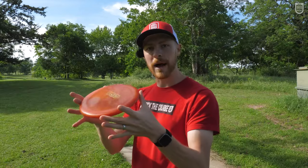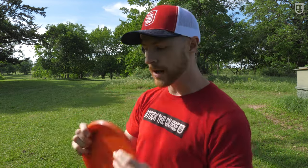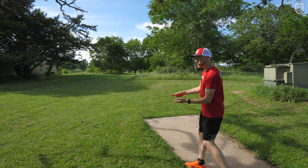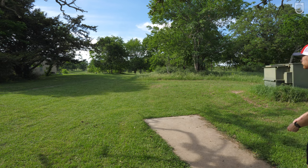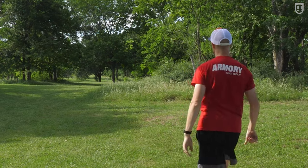Something that I love about the bullet is that it's low profile. It fits my hand really well, especially since I like power gripping just about every shot. And it can handle just about every shot. We've got a backhand turnover like 240-ish.